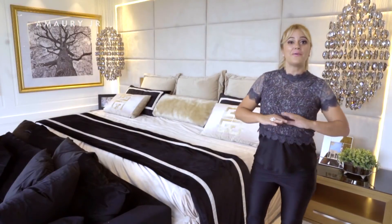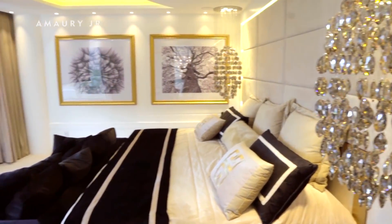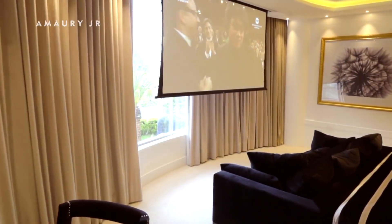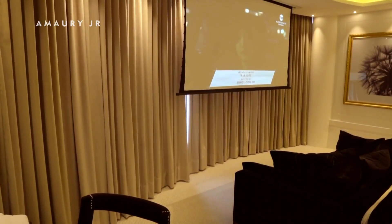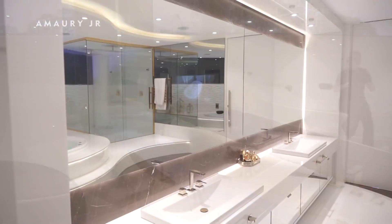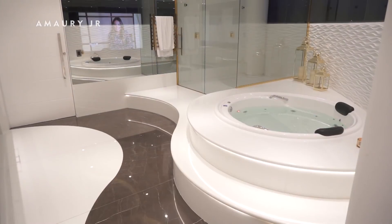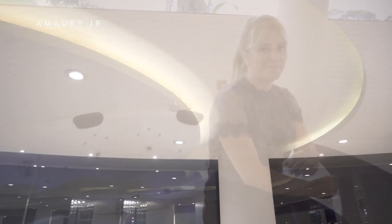The master suite turned out enormous — the bed is almost 3 meters in length. The bathroom is also very large: we have a huge countertop, a spa bathtub, a shower for two people, and a panel with waves that gave it all the charm.